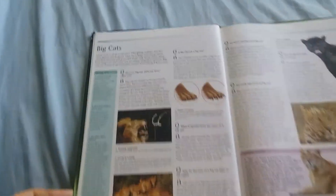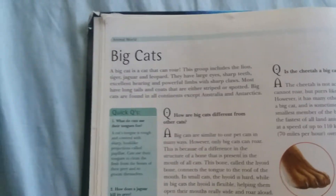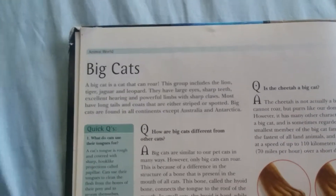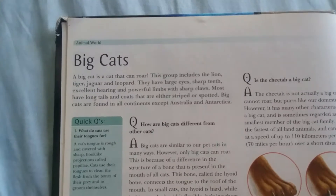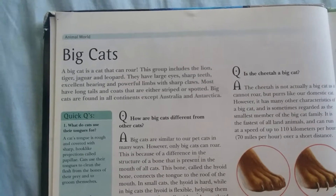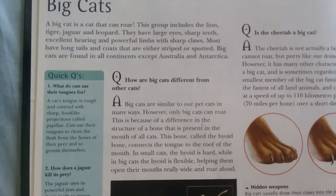Big cats are cats that can roar. This group includes the lion, tiger, jaguar, and leopard. They have large eyes, sharp teeth, excellent hearing, and powerful limbs with sharp claws. Most have long tails and coats that are either striped or spotted. Big cats are found on all continents except Australia and Antarctica.